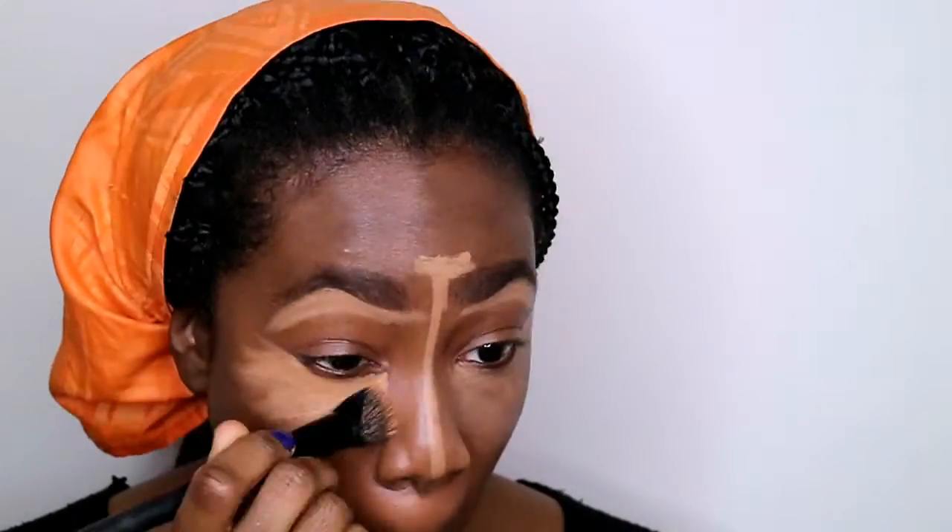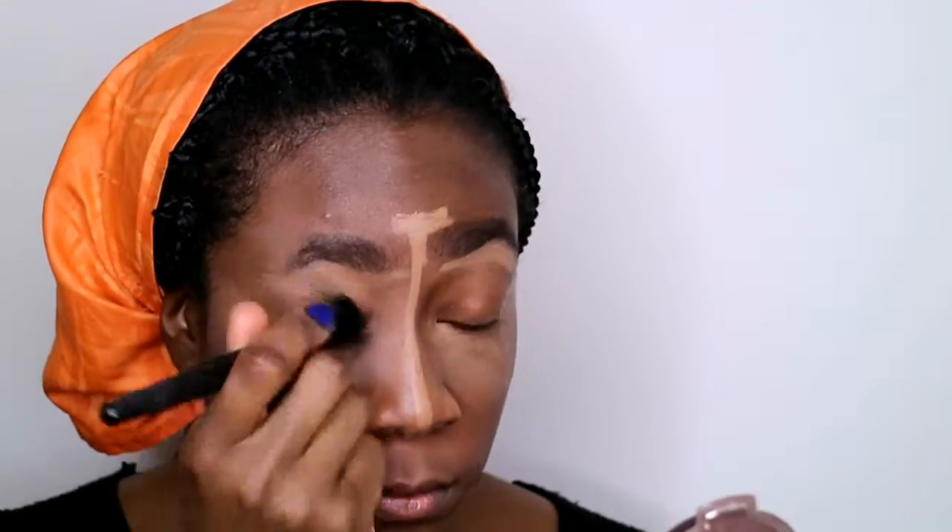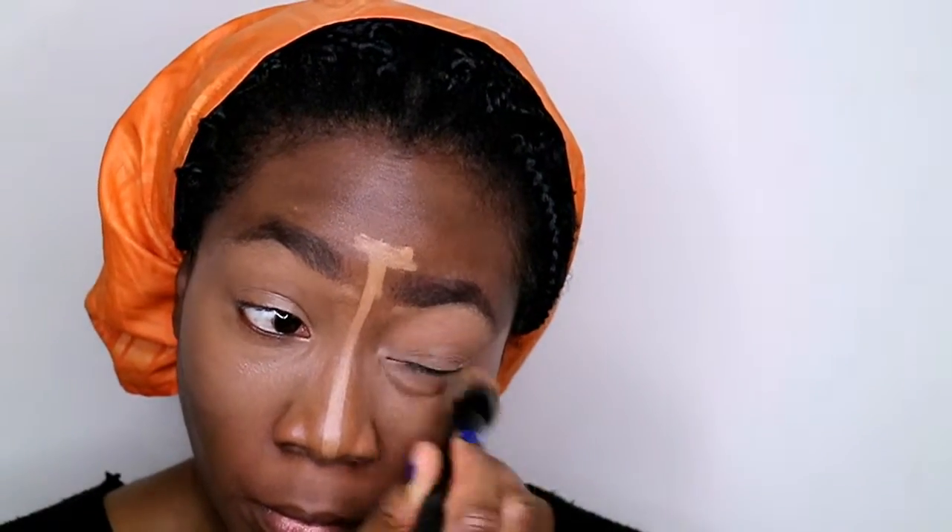I'm going to blend out my LA Girl Pro Concealer in Toffee — you guys know this is the shade I use. I use it under my brows, bridge of my nose, under my eyes, on my eyelid, center of the forehead, on my chin, and under where my contour goes. Because I have put on a bunch of weight and now I need to pretend that I actually go to the gym and that I have cheekbones.